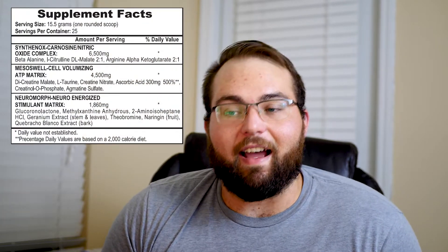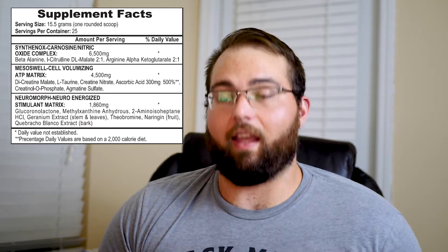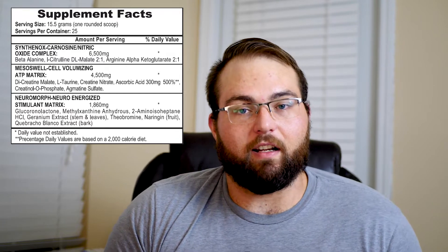Next is methylxanthine anhydrous. This is a central nervous system stimulant — it is not caffeine. It's found naturally in the body and in plants, and I believe it's a bronchodilator — it can help open up your airways and help you breathe a little better. That's important in pre-workouts because if you can get deeper, easier breaths, you get more oxygen out to your muscles, which helps with athletic performance. And one thing you'll notice as we get to the end of this: there is no straight caffeine in here. The previous Mesomorph formula didn't have any caffeine at all — the main stimulant was the methylxanthine anhydrous.